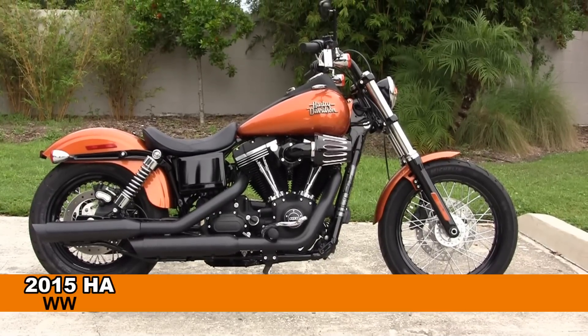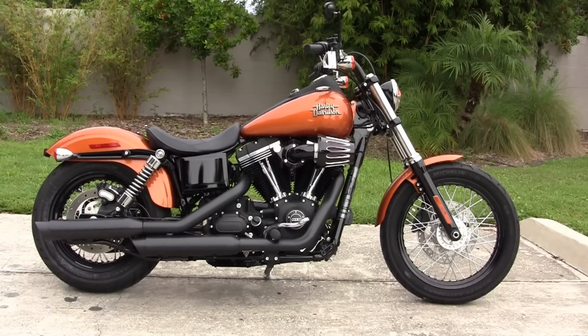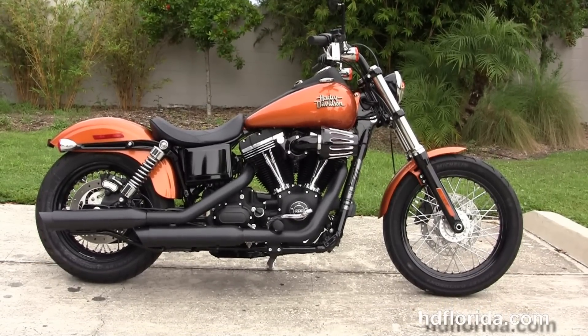Welcome everyone to the world famous Harley-Davidson of Tampa. Today I've got for you this numero uno brand new 2015 Dyna Street Bob.